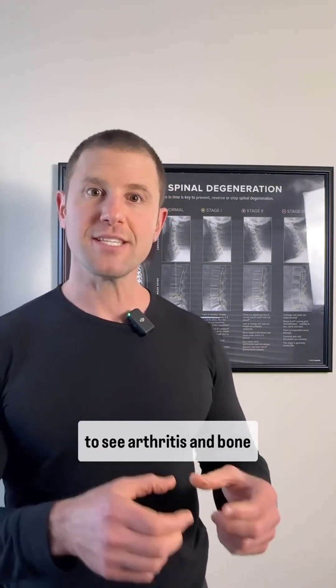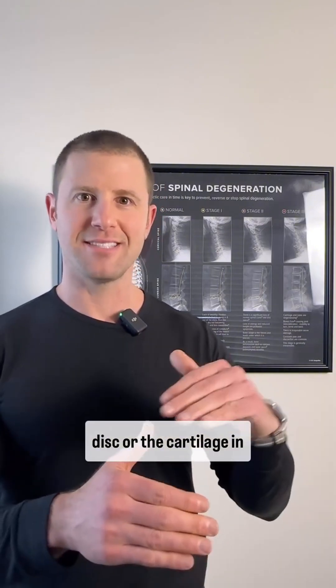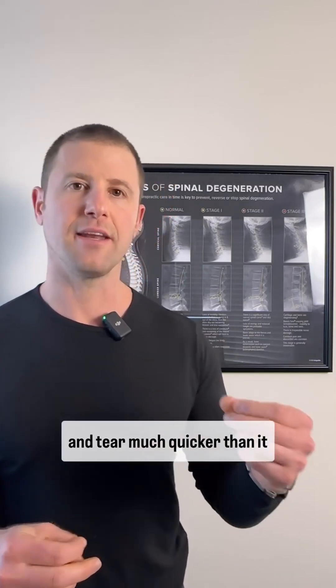That's when we start to see arthritis and bone spurs develop within a joint. And on top of that, the disc or the cartilage in between will start to wear and tear much quicker than it should.